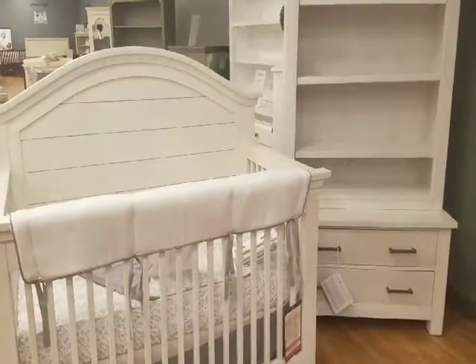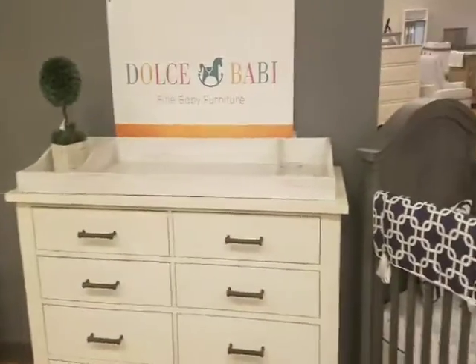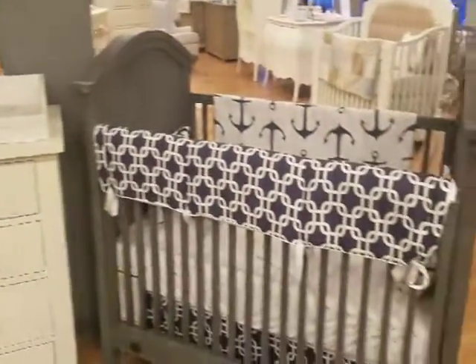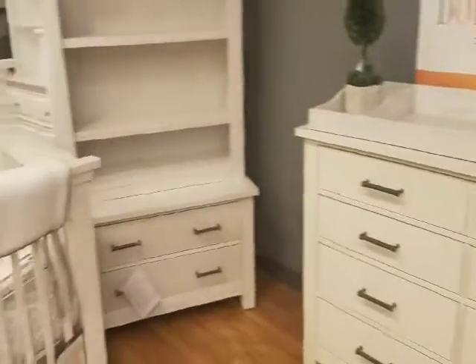This is the Dolce Baby Luca collection. This collection comes in two colors: weathered gray, which is the set here, and the seashell white.